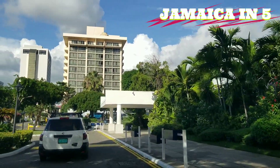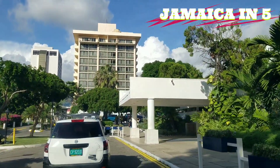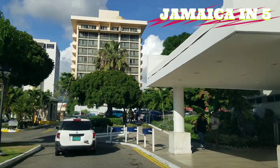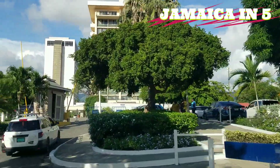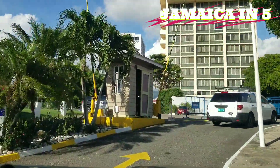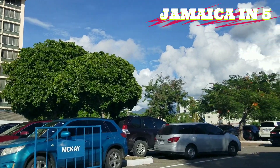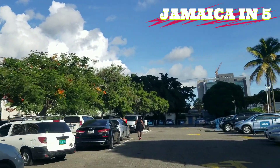The white building on the left — that used to be the Wyndham Hotel, but it's closed for renovations and has been closed for quite a while, almost 10 years. The Courtley Hotel is operating, and the group that operates the Courtley Hotel actually bought the Wyndham.